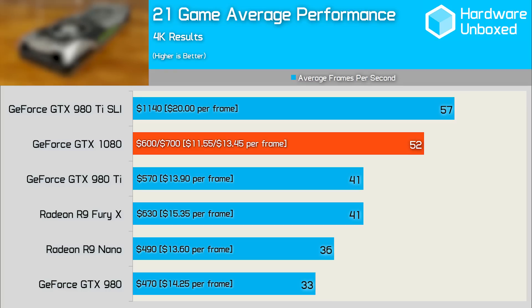Making a quick cost per frame analysis across the 21 games tested, we see that even at $700 the Founders Edition is exceptional value when compared to current AMD and Nvidia high-end products. The board partner cards, which should start at $600, are going to do some real damage at a cost of just $11.55 per frame in our test, making it 25% better value than the Fury X. To put up a fight in terms of cost per frame, AMD would have to discount the Fury X to $470, so it'll be interesting to see if they make that sort of move — if they don't, the Fury X might simply get left behind.